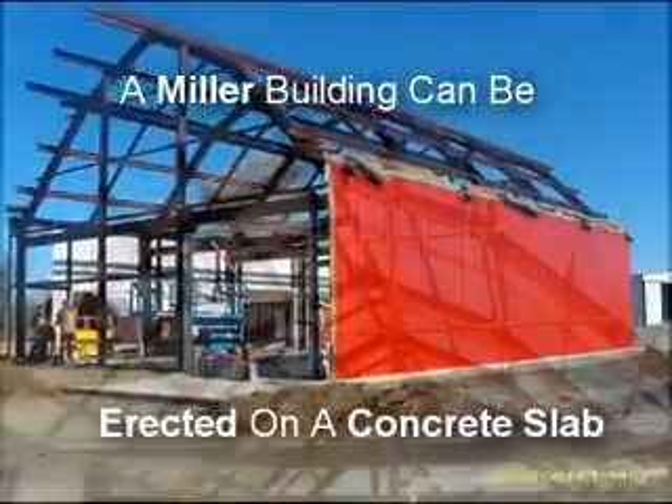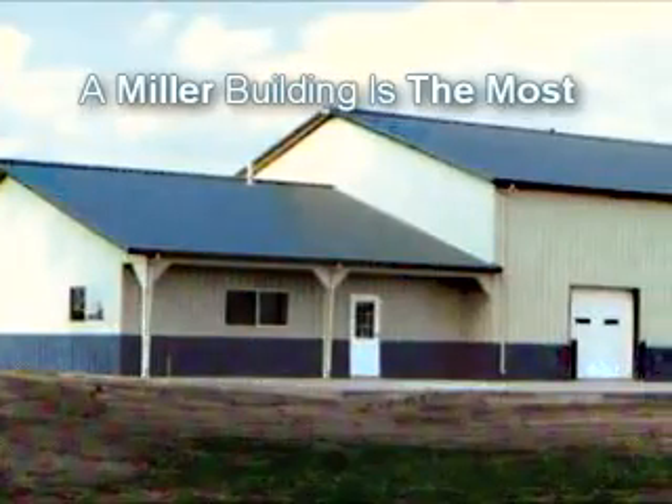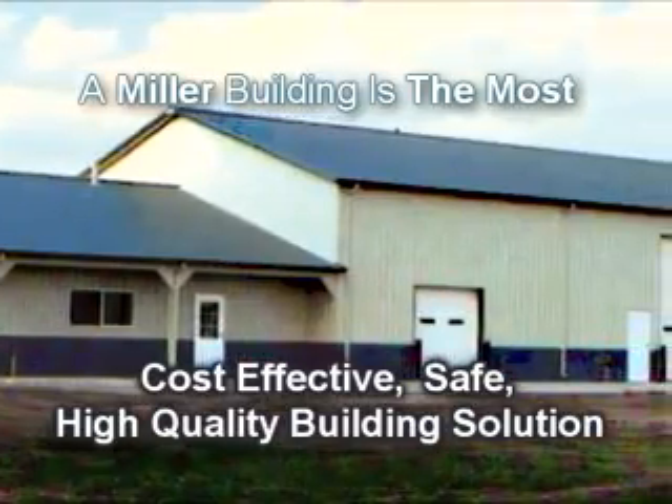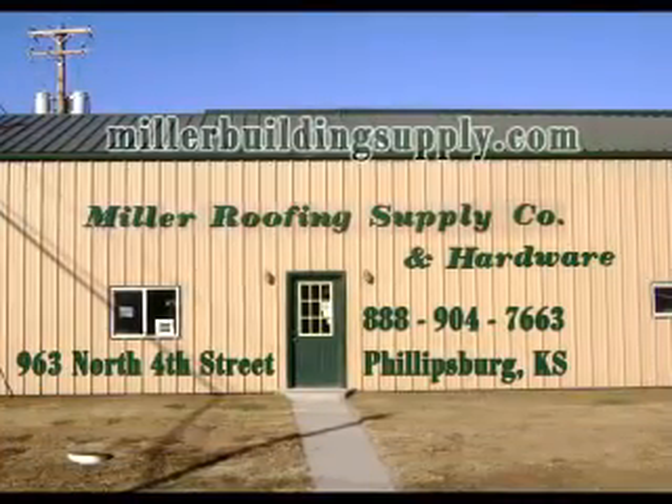A Miller Building can be erected on a concrete slab and custom designed. A Miller Building is the most cost-effective, safe, and high-quality building solution. Miller Building Supply on North 4th Street in Phillipsburg.